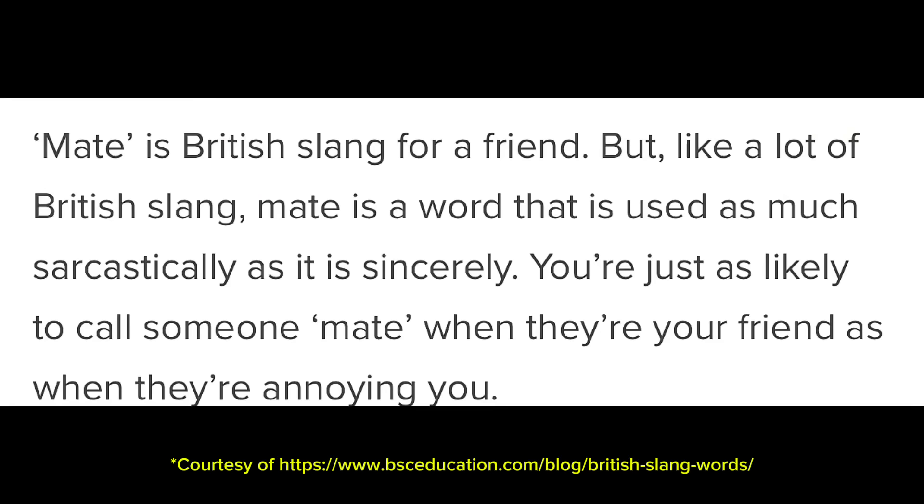Mate. Mate is British slang for friend. Like a lot of British slang, mate is used as much sarcastically as it is sincerely — you're just as likely to call someone mate when they're your friend as when they're annoying you. Growing up, I thought this was more of an Australian thing. My partner used to get asked if he was from Australia because he used the word mate, and his response was always 'where do you think the Aussies got it from?' People at work use it a lot when on the phone or talking to coworkers, and I've seen people use it as a greeting — just 'hi mate,' that kind of thing.